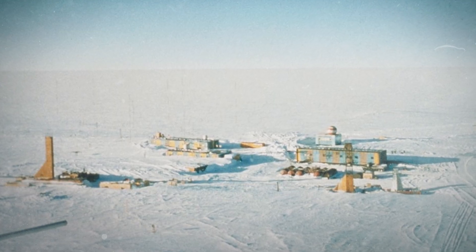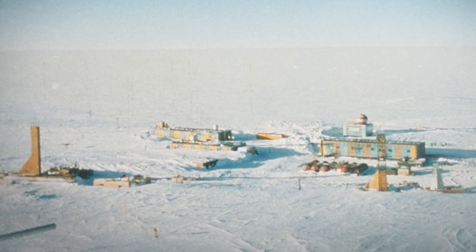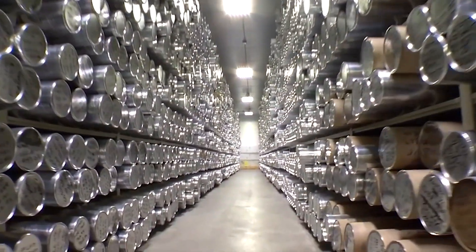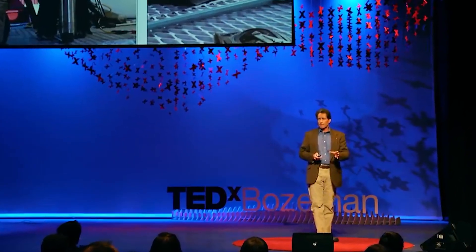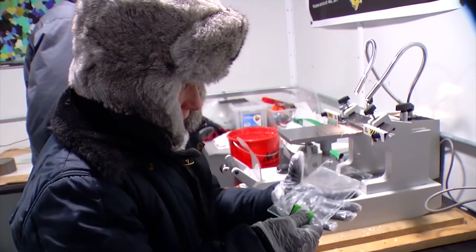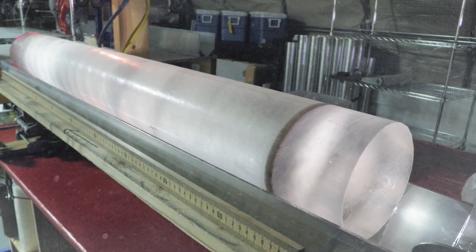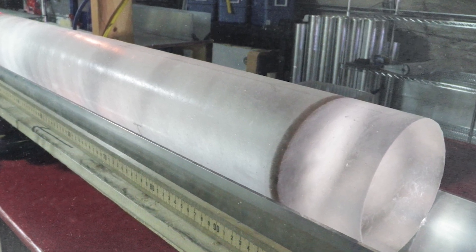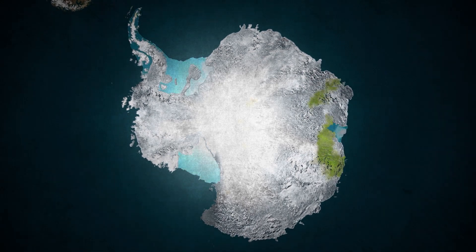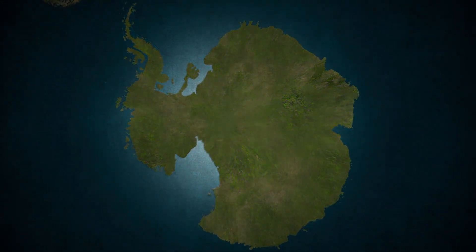Meanwhile, the Vostok project, located at Russia's Vostok Station, has provided ice core records extending 420,000 years into the past. We have a special drill that drilled down very quickly to the bottom and we worked round the clock. The structure of these ice cores is fascinating, consisting of layers of snow and ice that have accumulated over millennia. Each layer is like a page in a history book, representing a year or season, much like the rings of a tree.